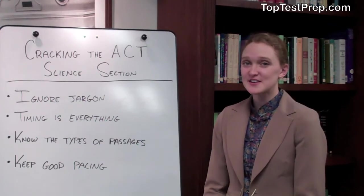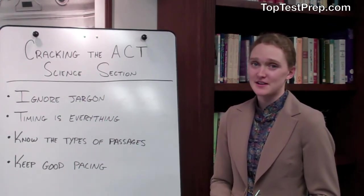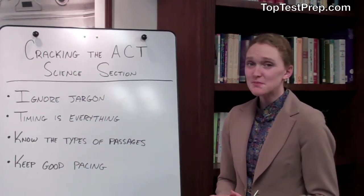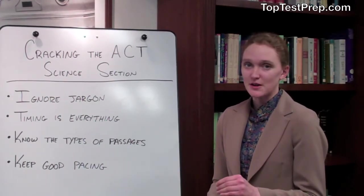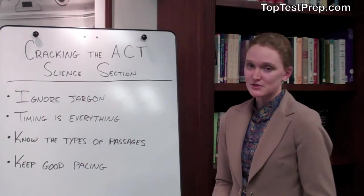The first thing to know is that the test takers are going to be throwing a lot of complicated information at you. But don't be intimidated. You want to ignore the jargon so that you identify what information is relevant and fly through those questions.